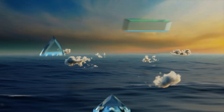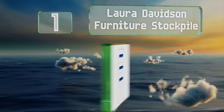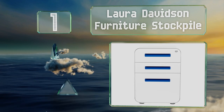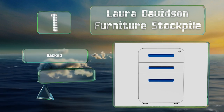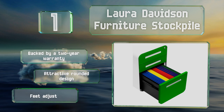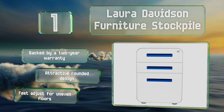Taking the top spot on our list, if you're looking to add a pop of color to your workspace, the Laura Davidson Furniture Stockpile is available in several vibrant designs. Its built-in pencil tray and easy-gliding drawers should make organizing and accessing items simple. It's backed by a two-year warranty and sports an attractive rounded design with feet that adjust for uneven floors.